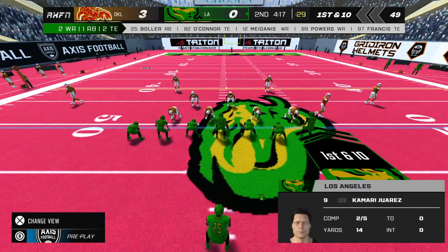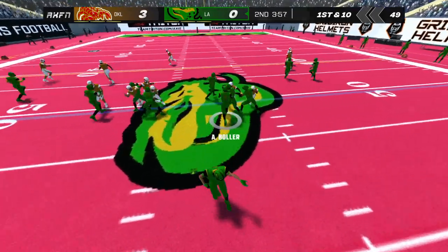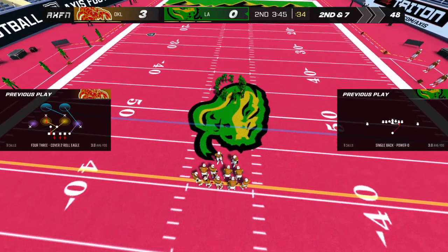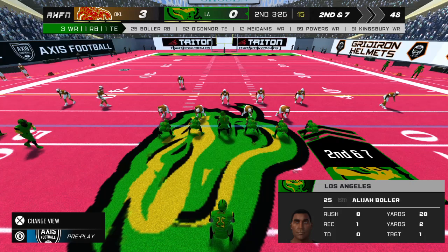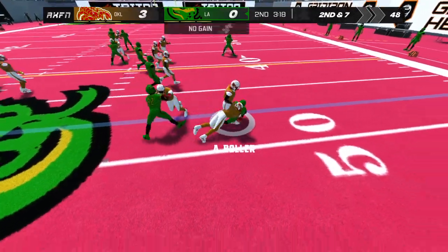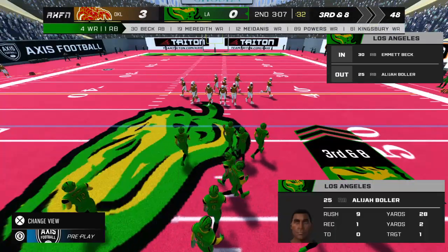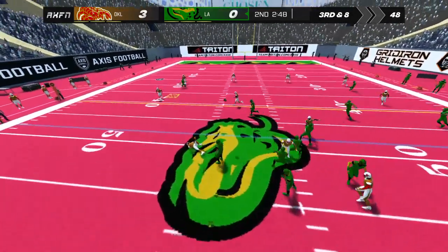First down — Bowler on the run. That gets us to second down. The pitch is taken by number 25, that will bring up third down. Number 9 looking to pass — incomplete.